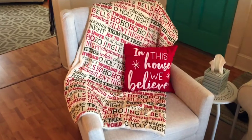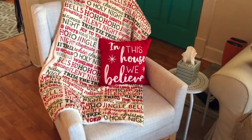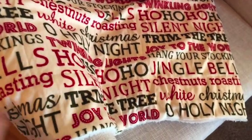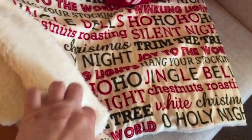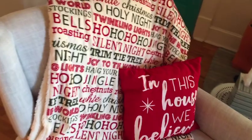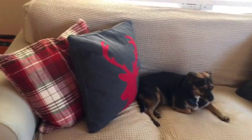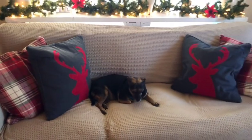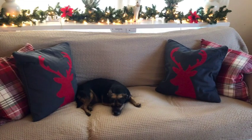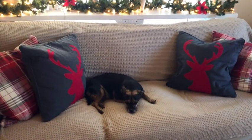Over here on the side chair I have a pillow that says 'In This House We Believe' that came out of the Target One Spot, and then I have this really soft fuzzy blanket that I got from TJ Maxx a few years back — I just put it out every year. On this couch I have these really pretty plaid pillows and then these navy blue ones with deer on them, also from TJ Maxx or Home Goods.